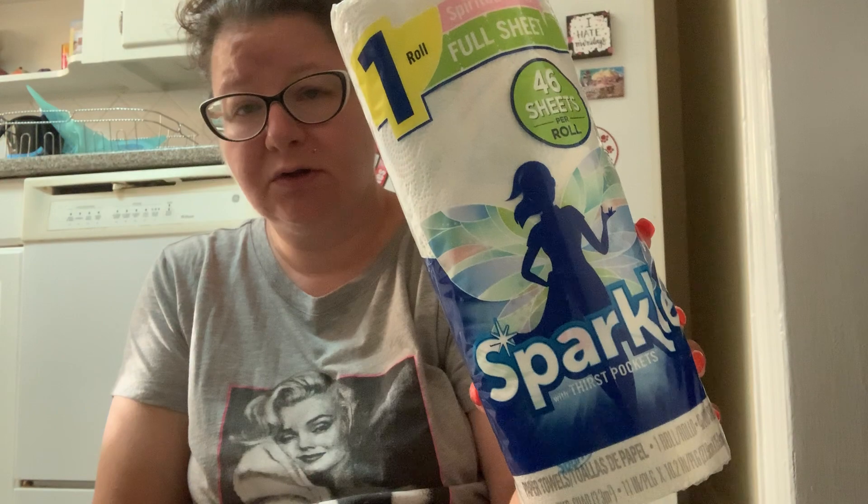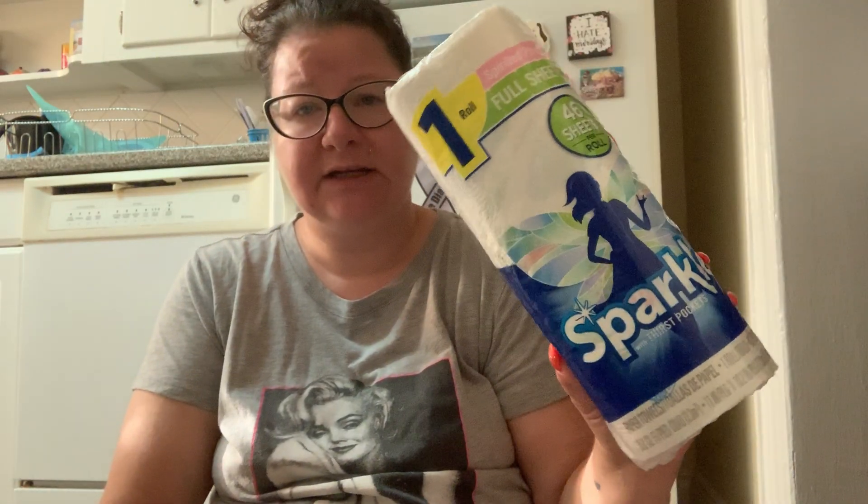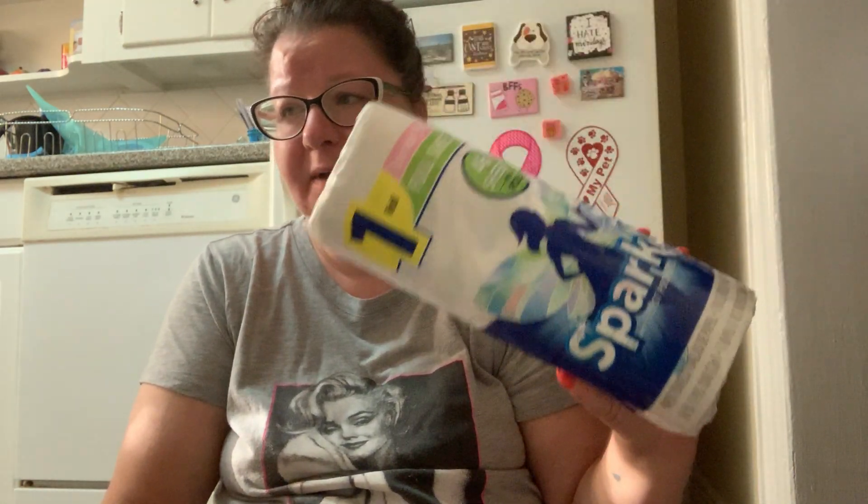I picked up a roll of Sparkle paper towels. It says spirited prints, which just has like leaves on it — I don't know how spirited that is. It says 46 sheets per roll, Sparkle with thirst pockets. I try to get any paper towel that doesn't have that picture of the ugly baby on it — it has like a little child with spaghetti sauce on his face. I just find that picture very annoying, even though it's just the wrapper. So I got the Sparkle.